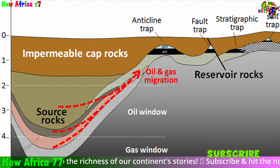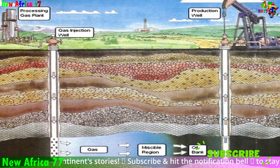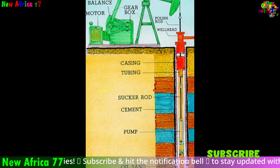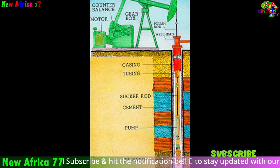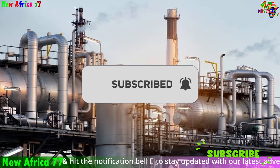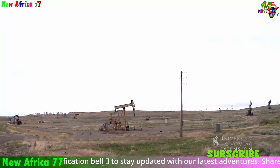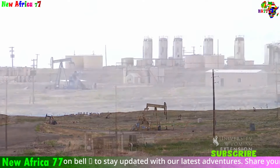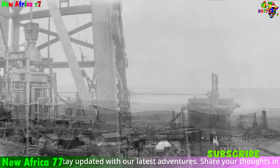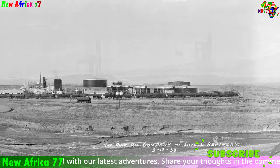The presence of a suitable reservoir rock in close proximity to the source rock, capped by an impermeable layer, is what ultimately created the oil and gas reserves off the coast of South Africa. Early indications suggest the presence of light sweet crude oil, like gas condensate. This type of oil is highly sought after due to lower refining costs, higher value products like gasoline and naphtha, and greater global demand — particularly in regions transitioning away from heavier fuels due to environmental concerns.